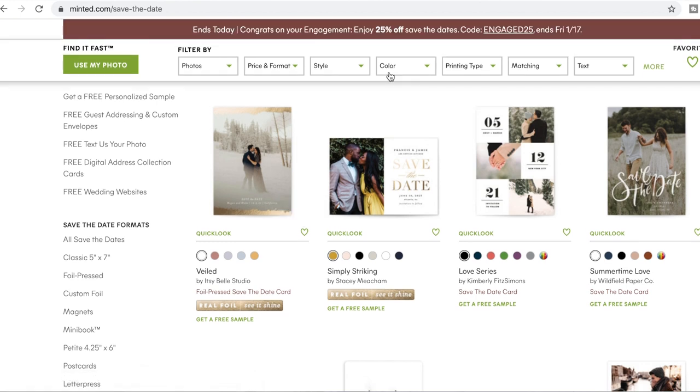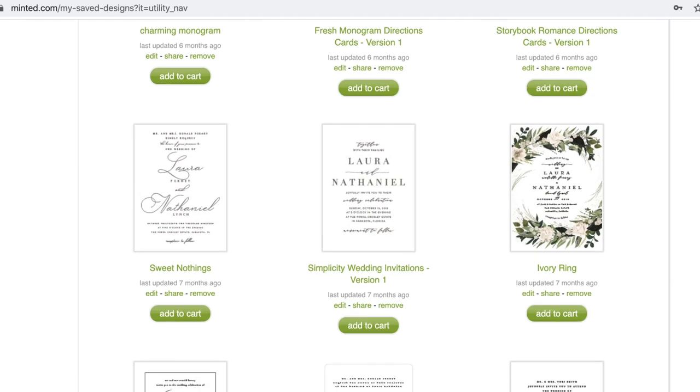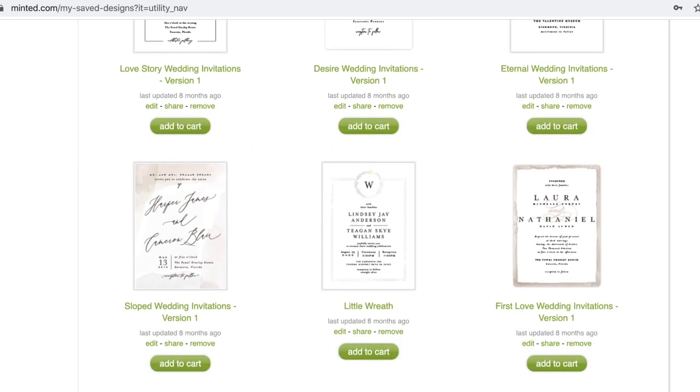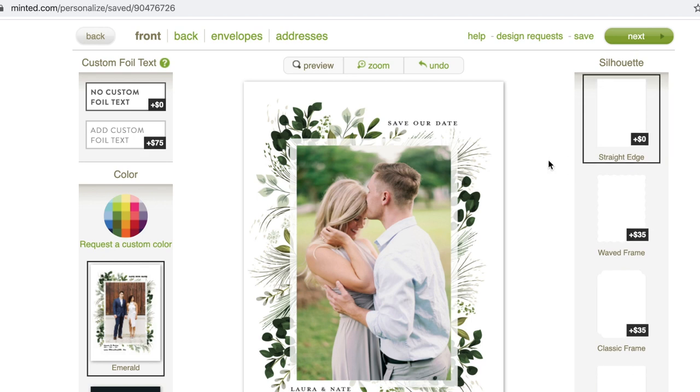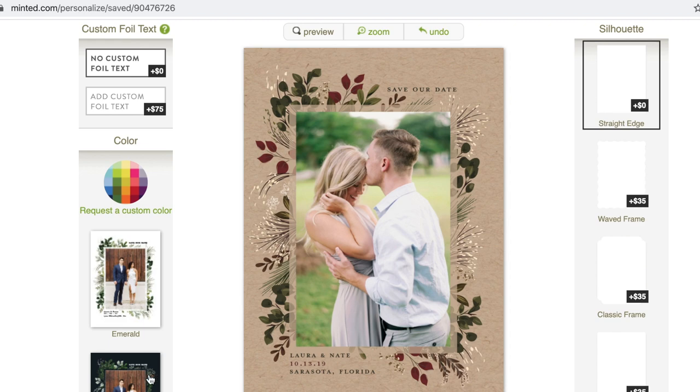When I first started with Minted.com, it was when I was searching for my save the date. If you guys are having a super short engagement you can skip this step — save the dates aren't necessary for everyone — but because Nate and I had about an 11-month engagement, I just wanted to let friends and family know our wedding date. We used Minted.com to upload a photo we already had, and they generate a design preview. I loved the process because they have a super nice support team — any questions I had I could go into the chat box.